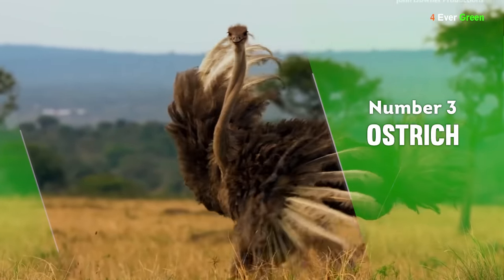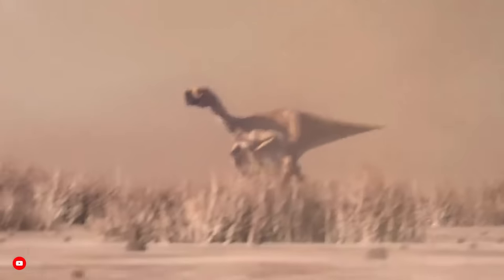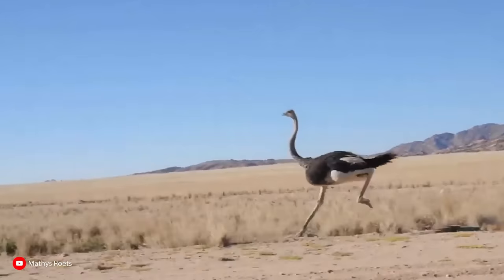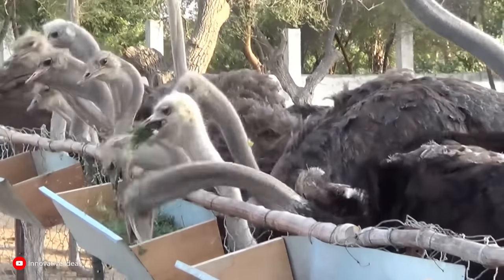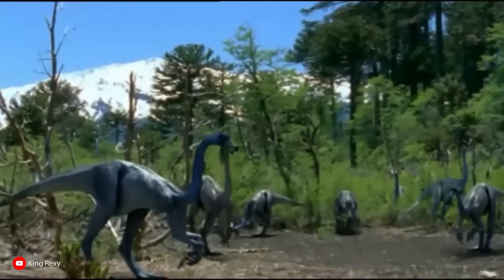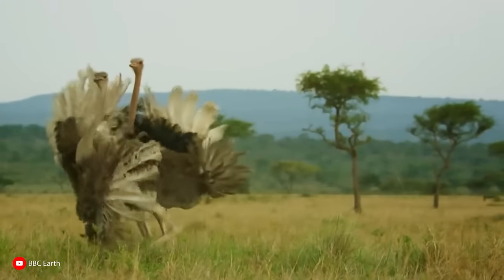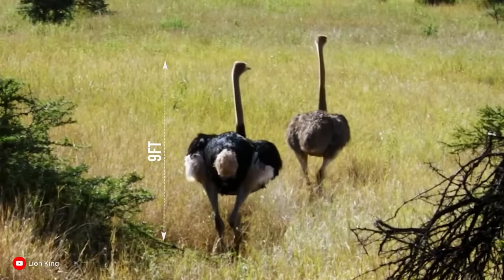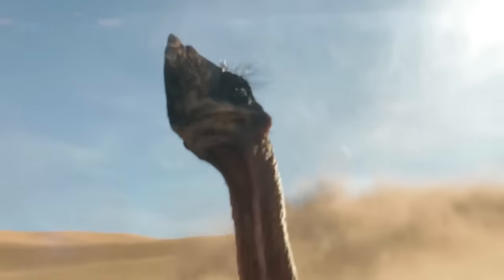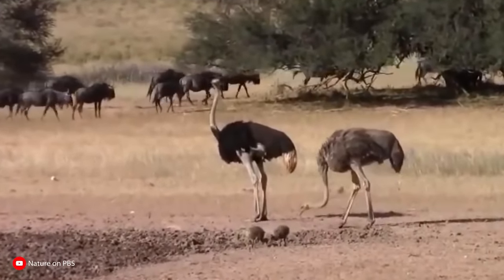Number 3: Ostrich. Ostriches have existed long enough to have been found fossilized in Canada, just like their dinosaur ancestors. Those powerful legs, long necks, and practically useless upper limbs make it all too similar to a T-Rex or any other flightless dinosaur — specifically the Ornithomimus, a dinosaur with dense feathers covering its body, long neck, and bare legs. The ostrich is an intimidating flightless bird that can reach 9 feet tall and 350 pounds. Its powerful legs can knock out a lion and allow it to clock speeds of up to 43 miles per hour, just a little faster than a velociraptor.